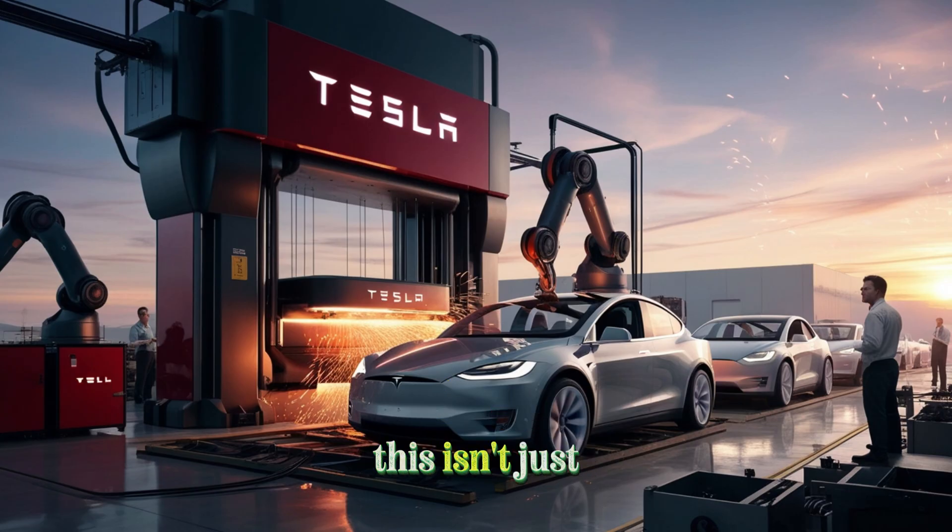In the end, this isn't just another Tesla. It's a sign of a new era, where cutting-edge technology meets real-world affordability, and electric cars finally become accessible to everyone.